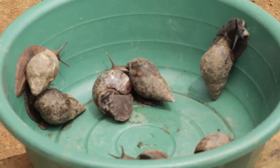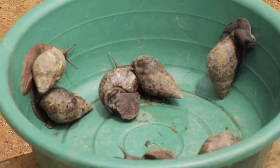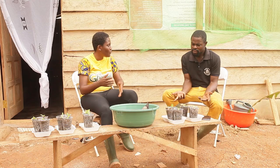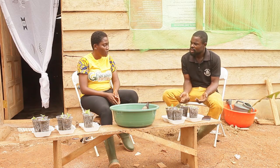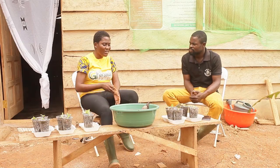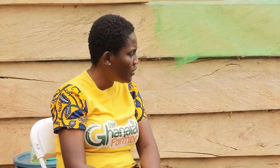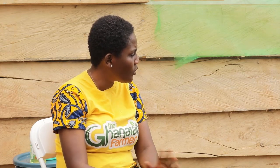How long do you keep harvesting from one batch before planting another? We harvest every day, which is why we maintain different beds at different stages. As I'm talking now, we have smaller ones coming up, so as soon as we take this batch off, we plant another one right away. What's the difference between prepared supplemental feed versus fresh vegetables — does it make a difference?